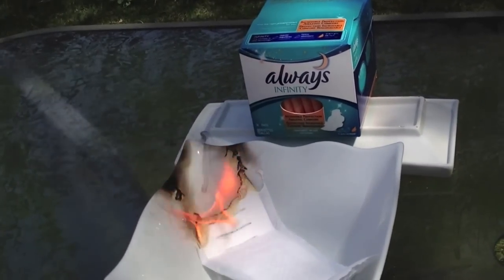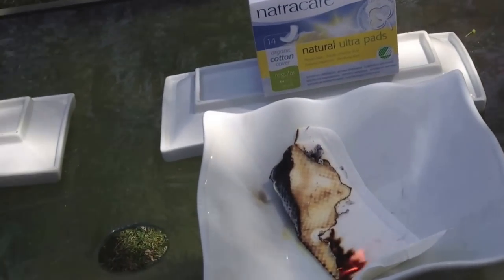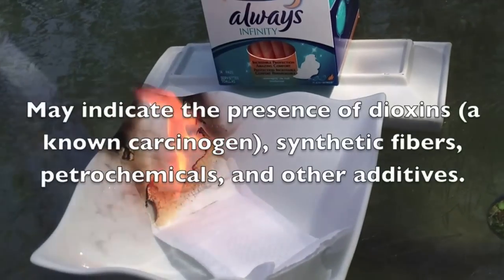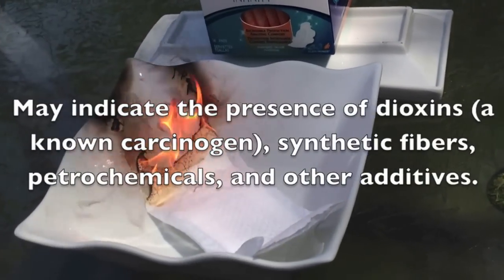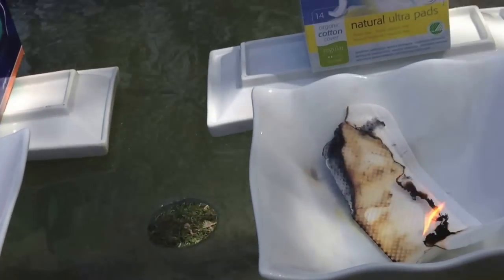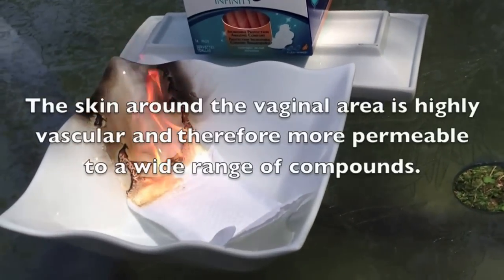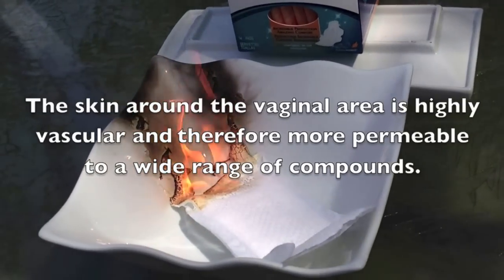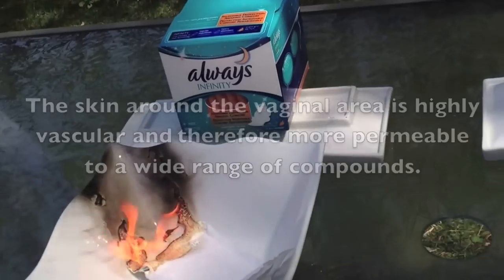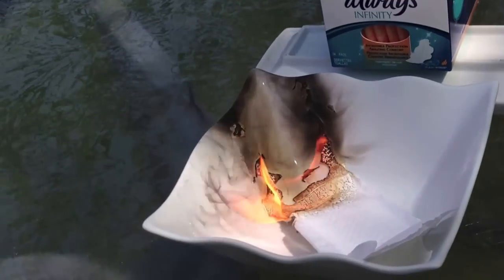That is absolutely incredible. The Nature Care one is still going just a little bit. Look at the difference — look at the black smoke on the plate. Look at the residue that the Always Infinity pad is leaving on the plate, whereas you don't see any residue from the Nature Care pad. That is absolutely incredible. The Always one is fusing itself to the bowl. It's all white smoke coming from Nature Care and it's just still that black smoke from the Always.